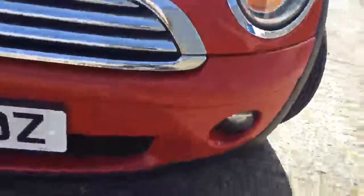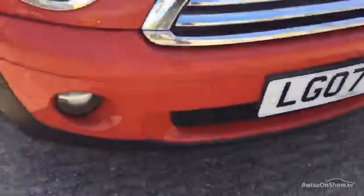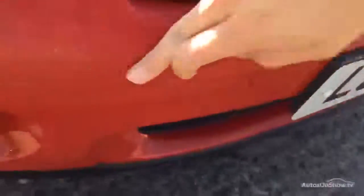Moving around to the front of the vehicle, it needs a couple of touch-ins on the front but it's very clean for its age. There are some light scratches on the front there but mainly just a couple of touch-ins from some stone chips, and it just needs a bit of a polish as well.